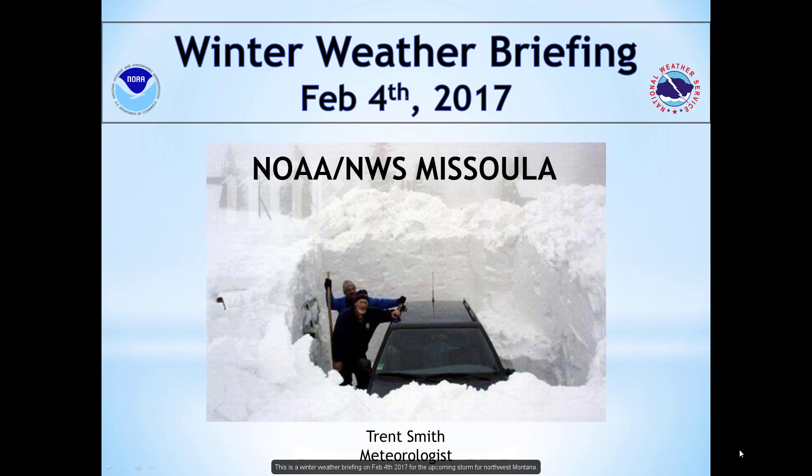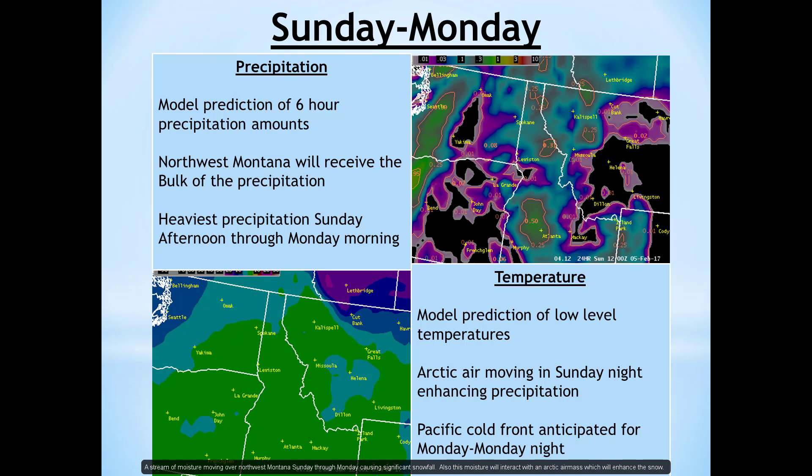Hello, my name is Trent Smith. I'm a meteorologist here at the National Weather Service in Missoula, Montana, doing a high-impact winter weather briefing for the storm that's about ready to hit northwest Montana this weekend. So let's get started here.